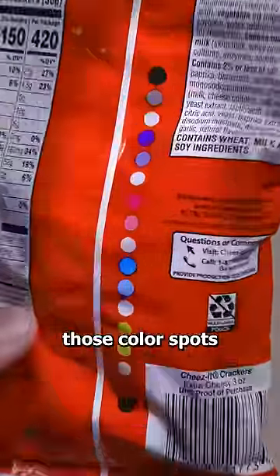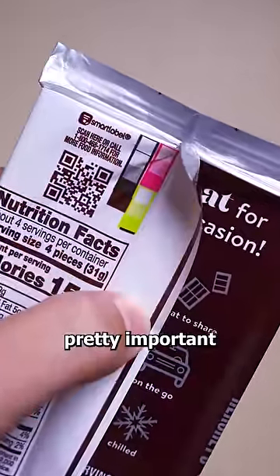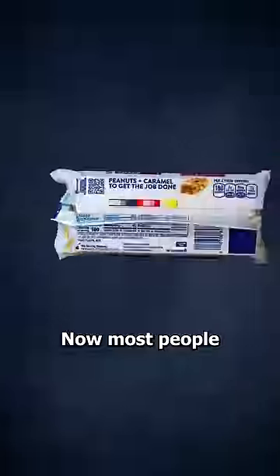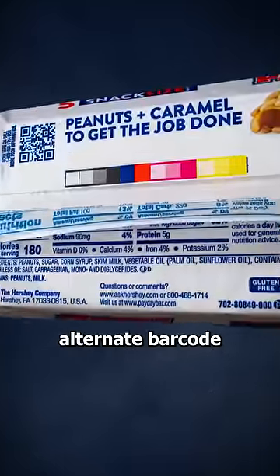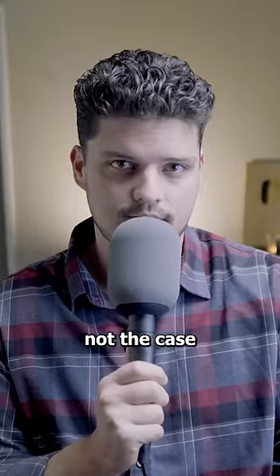Have you ever noticed those color spots on food packaging? Well, there's a reason for them, and it's actually pretty important. Now most people assume it's just some kind of alternate barcode for scanning, but that's actually not the case.